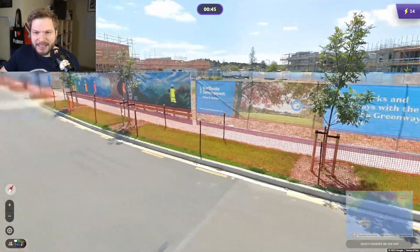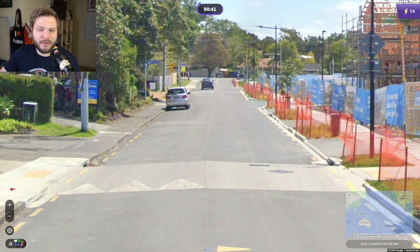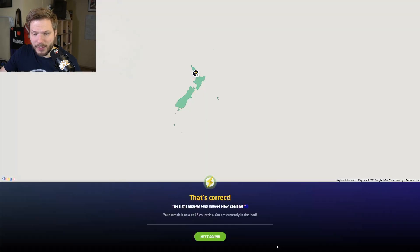We have .NZ here. We have yellow dashed lines on the outside. We are driving on the left side. All good clues about this being New Zealand. So let's go there.